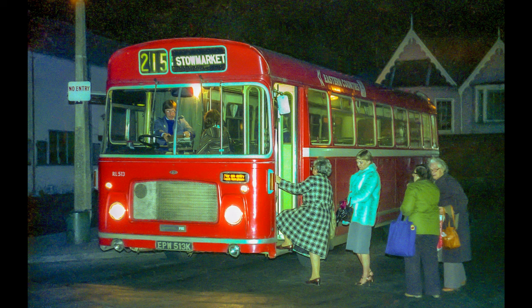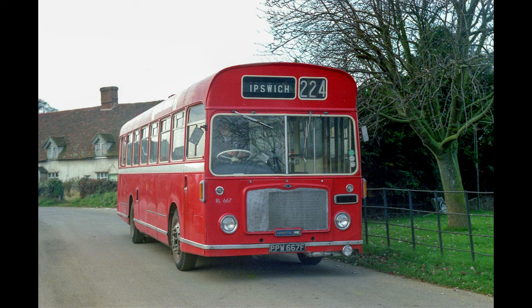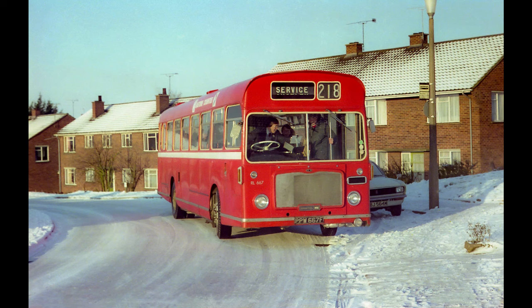Here we've got RL513, and this is for the 2130 departure from the bus station in Ipswich out to Stoke Market. The small village of Belstead now, and RL667. Back to December '81 for a snowy scene in Claydon with that well-known destination of service on RL667.